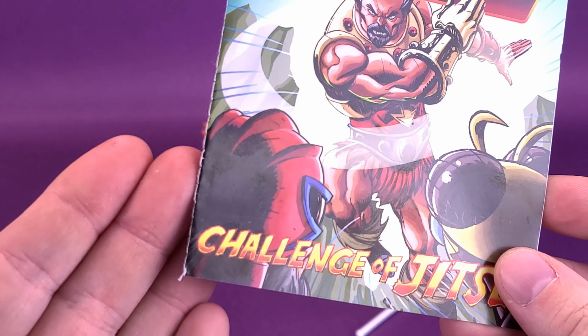Starting first with Sorceress, let's figure out how tall the figure stands. I'm going to grab my ruler, put it right to the very top of her head, and the figure stands at around 5 and 3 quarters of an inch tall, or 14 and a half centimeters tall.